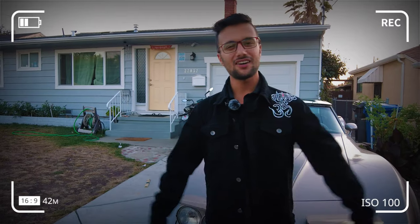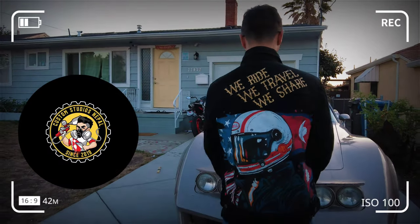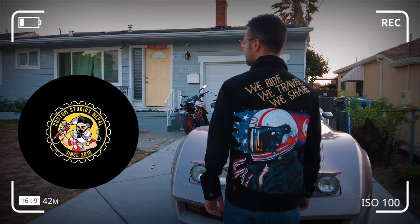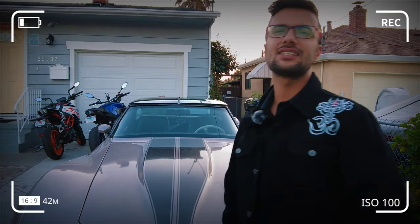Hey guys, welcome back, namaste! Today we're back with our new vlog and our new shirt. Thank you Custom Studio Nepal for giving us this opportunity and having a really nice jacket to wear. Today we're going to talk about my 1980s Corvette.